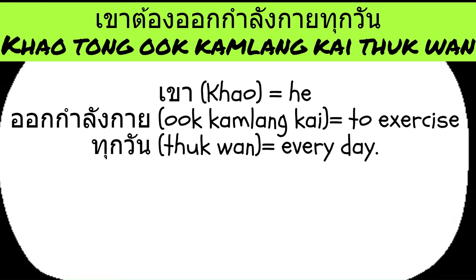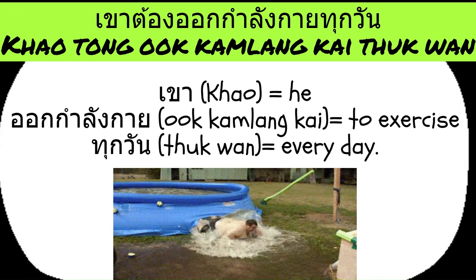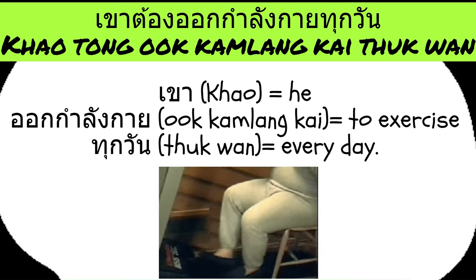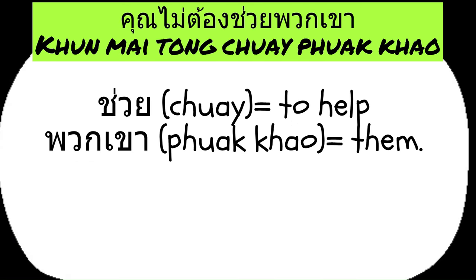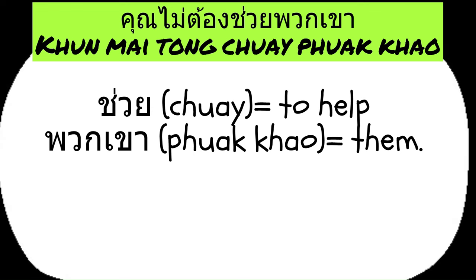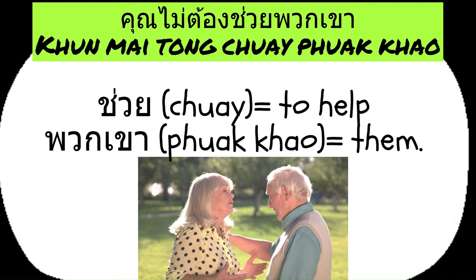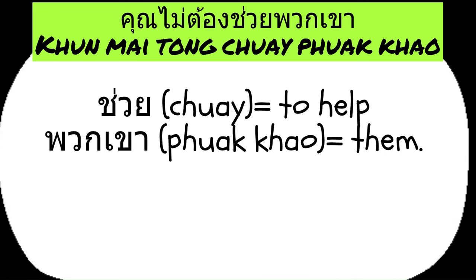Another example: he has to exercise every day. In Thai you can say this using kau, which means he, followed by TONG, to exercise, and every day. Another example: to say you don't have to help them in Thai, you would say kun mai tong chuay puok khao. Here, mai negates the necessity, altering the meaning of TONG to express that the help is not obligatory. Chuay means to help, and puok khao means them.